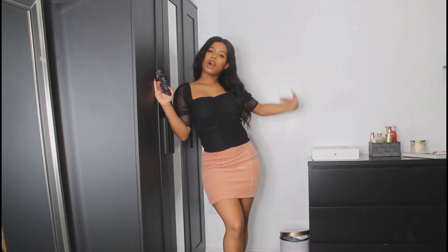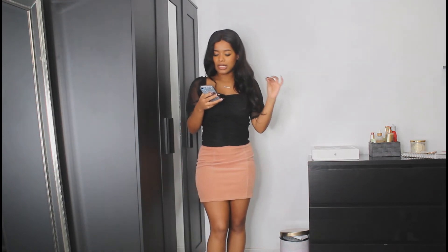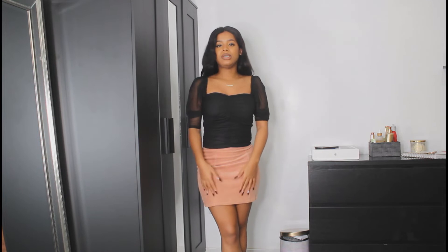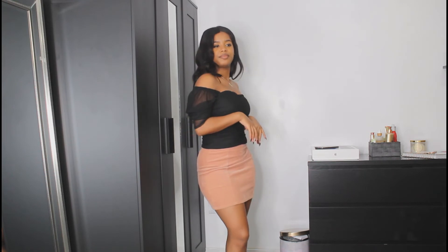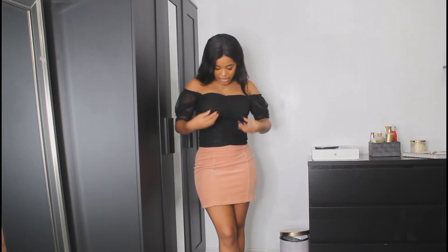Next in the haul — the skirt is not part of the haul but this top is. This is the black short sleeve ruched mesh milkmaid top. Super cute top — I love the milkmaid part here. This is how the shirt is supposed to sit, but obviously if you want you could go for an off-the-shoulder look. I really like these kinds of tops.